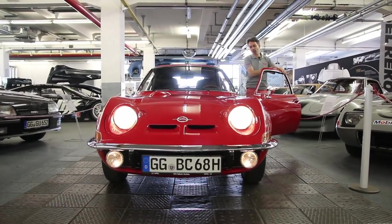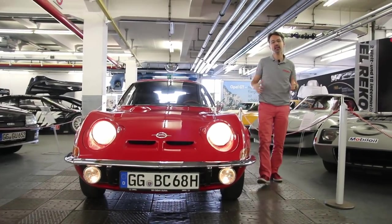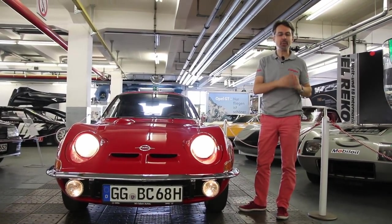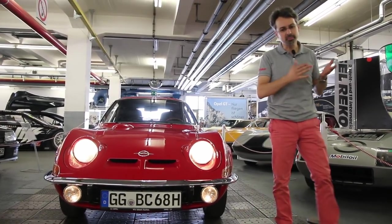Bonjour et bienvenue sur l'argus.fr. Nous sommes ici dans un lieu très particulier : chez Opel Classique, là où est stocké tout le patrimoine de la marque. Il y a des voitures de compétition et des voitures anciennes, que nous allons vous faire découvrir tout de suite.